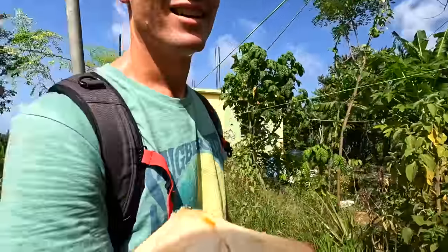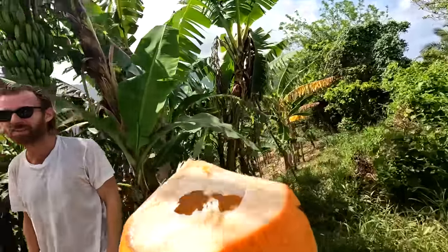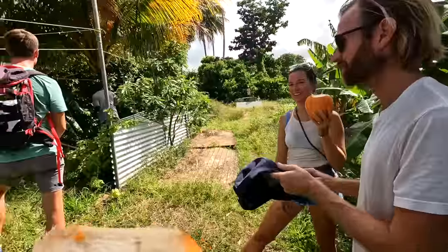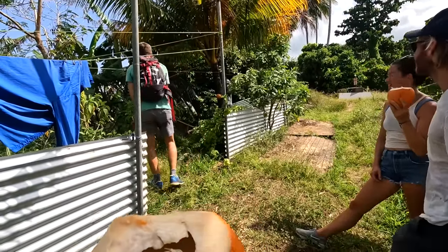I was craving this, you know — we were talking about it. I was like, the perfect thing right now would be a coconut water.